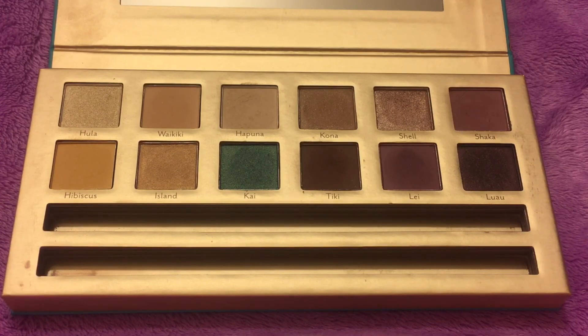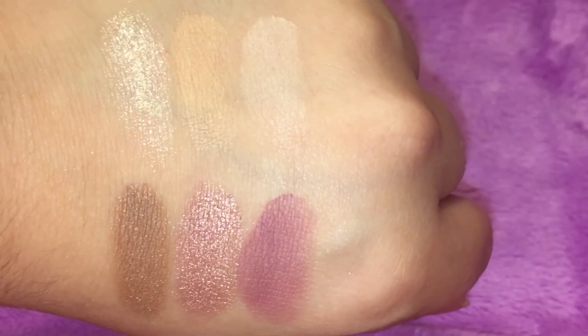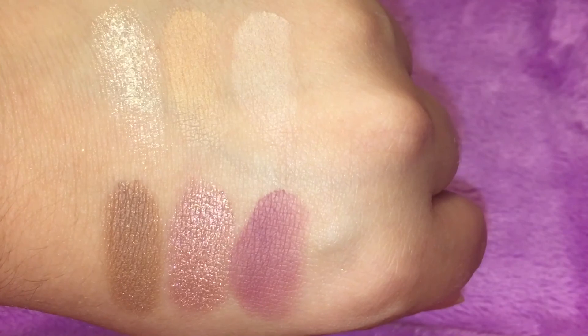All in all, I really do like this palette, and I'm very surprised. It's actually making me want to check out more Cargo eyeshadow palettes. If you guys have any Cargo eyeshadow palettes, please leave a comment down below and let me know which one you have, how well you like it, and if it's still available — I would definitely love to check them out. This palette has opened up a new door for me because I never really played with Cargo eyeshadows before.